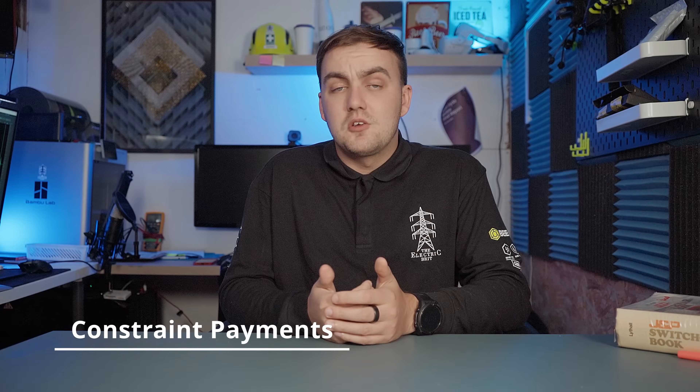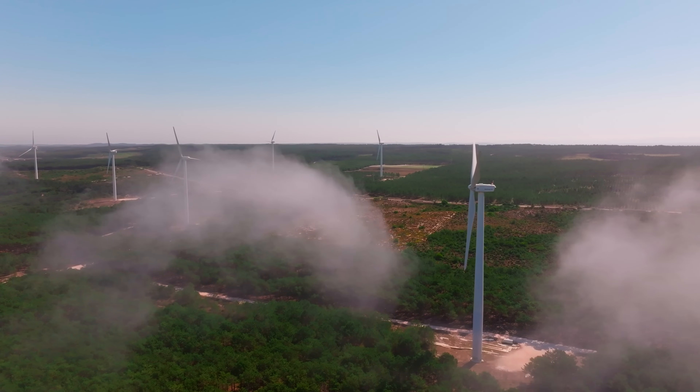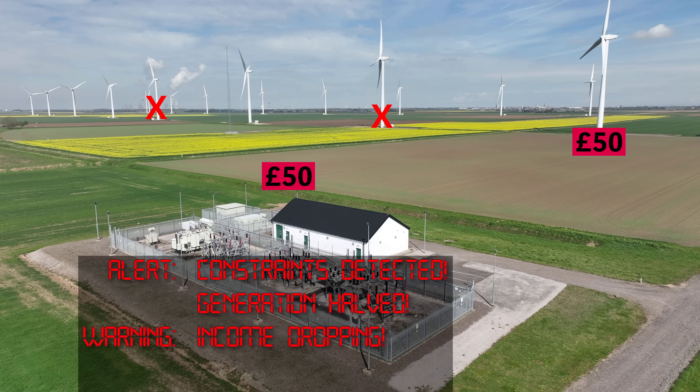This is where constraint payments come in — a payment made by the National Energy System Operator, or NESO, to whoever owns the generation asset, like a wind farm. Because it's supposedly NESO's fault there are constraints on the network, the generator wants to get paid for the energy they could have generated but can't.